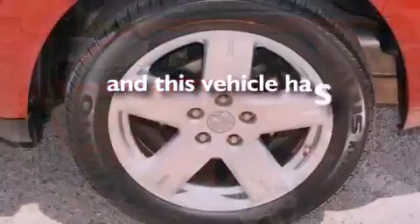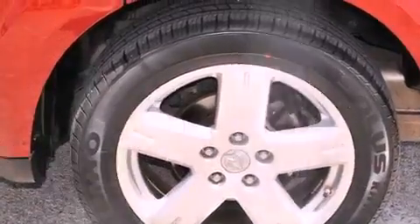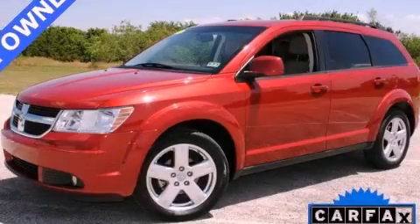This vehicle has fewer than 47,000 miles on the odometer. This vehicle is sure to sell fast. Call and arrange your test drive today.